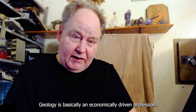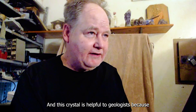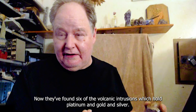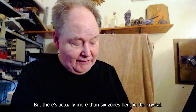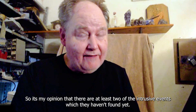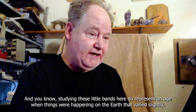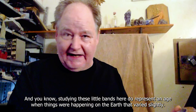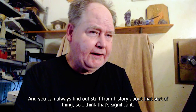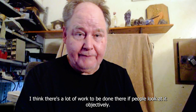Geology is basically an economically driven profession - you study it so miners can find the right mineral and make money. This crystal is helpful to geologists because each of these separate lines represents a different volcanic event. They've found six volcanic intrusions which hold platinum, gold, and silver, but there are actually more than six zones here in the crystal. It's my opinion that there are at least two intrusive events which they haven't found yet. These little bands represent ages when things were happening on the earth that varied slightly, and you could always find out stuff from history about that sort of thing.